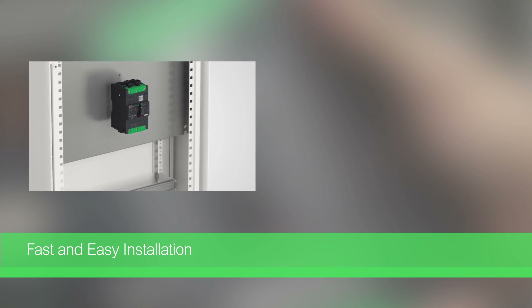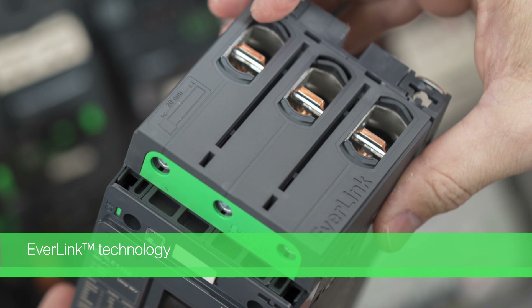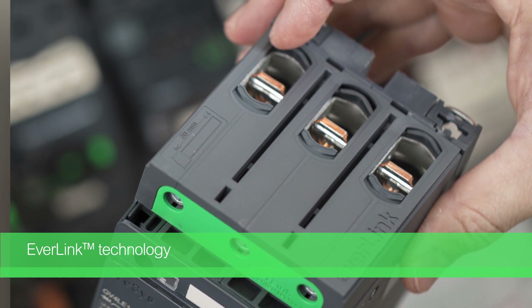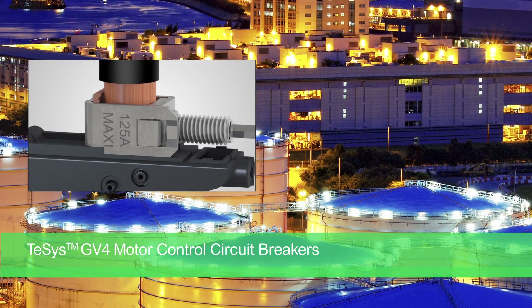DIN rail mounting and externally visible auxiliaries make one-click installation fast and easy. Patented Everlink creep compensating technology ensures a lasting connection. The spring-based system eliminates the creepage effect that allows connections to loosen over time and potentially overheat.